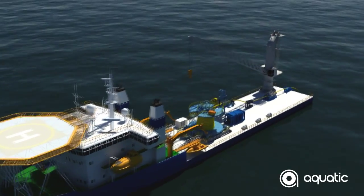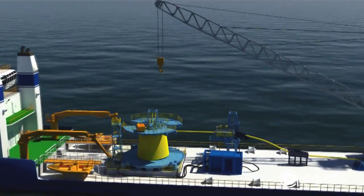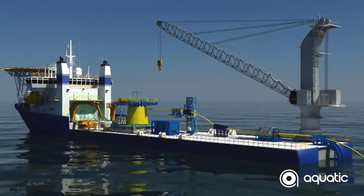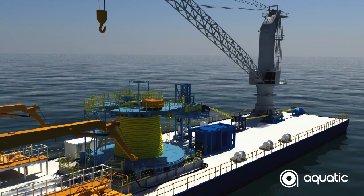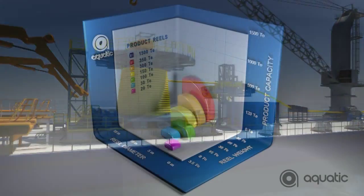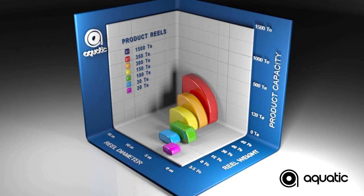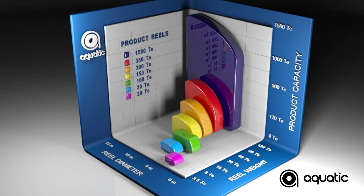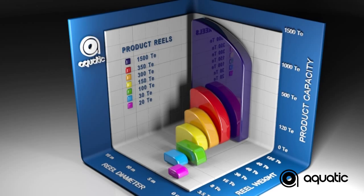The carousel from Aquatic is a game changer for the offshore subsea market, enabling the deployment of a single length of product over several kilometres. It saves project time and improves operational safety. Here we can see a general deck layout of the Aquatic carousel in operation. The carousel has increased the maximum product weight carrying ability which Aquatic can offer from 375 to 1500 tons.